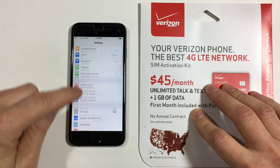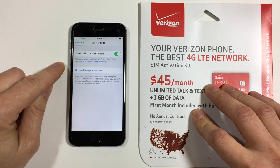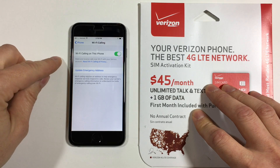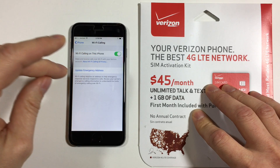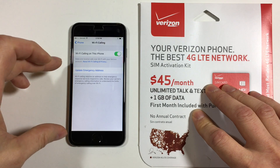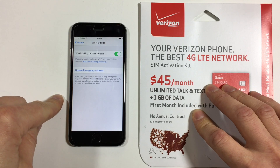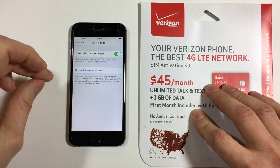To enable Wi-Fi calling, go to Phone Settings, choose Wi-Fi Calling, and turn it on. Once you do that, a screen will pop up asking for your address — Verizon needs to know your address so that if you call emergency services, 911, they'll know where you're located and can send help.